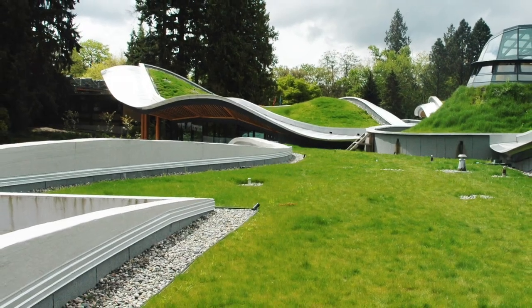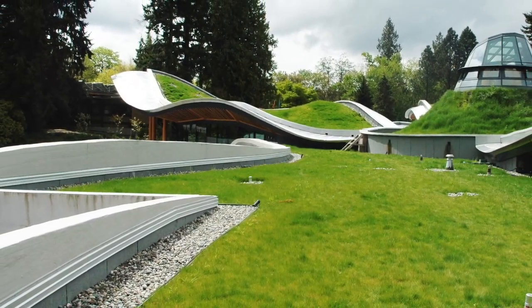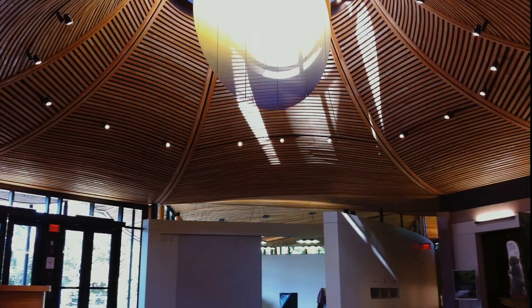The multi-award-winning Van Dusen Botanical Garden Visitor Center is truly a living building embracing biomimicry and is open to the public daily.